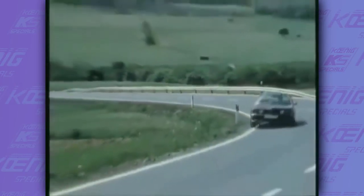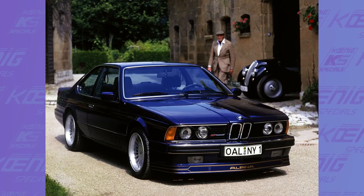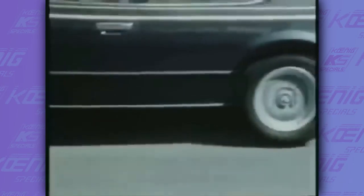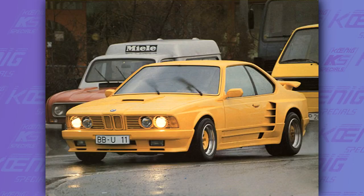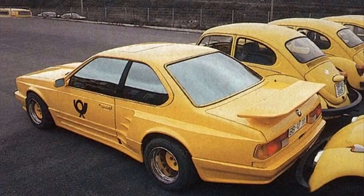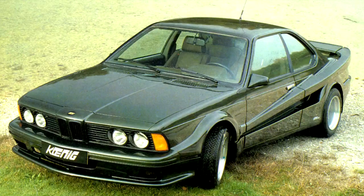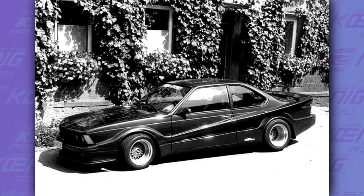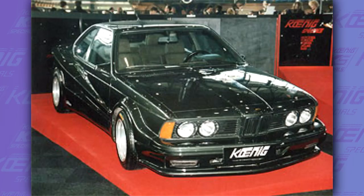Anyway, back to the talking point. The Alpina E24, no matter which one — the B7 Turbo Coupe, B9 3.5, or the B11 3.5 — all looked awesome and were quite powerful. Gembala's E24 was a very interesting car that captured the spirit of the tuners of the 80s. The Koenig E24 was terrible in my opinion. Not much is known about this car — no specs, no numbers, nothing. But the body kit just looked terrible; it looks like it was designed with only a ruler.